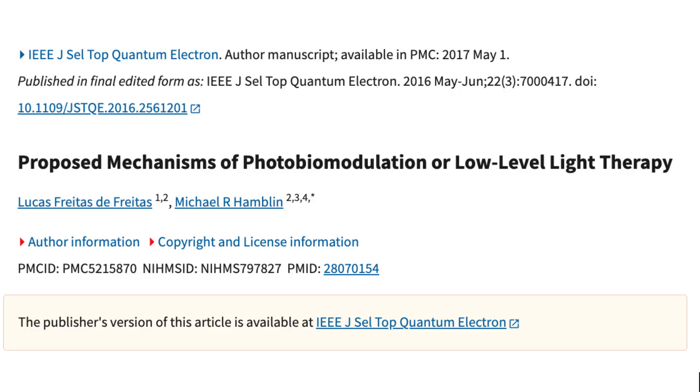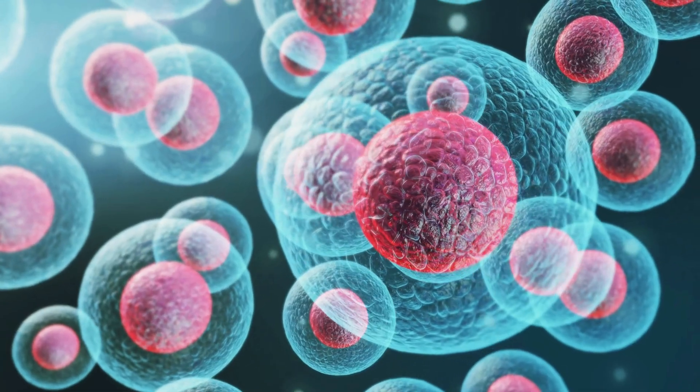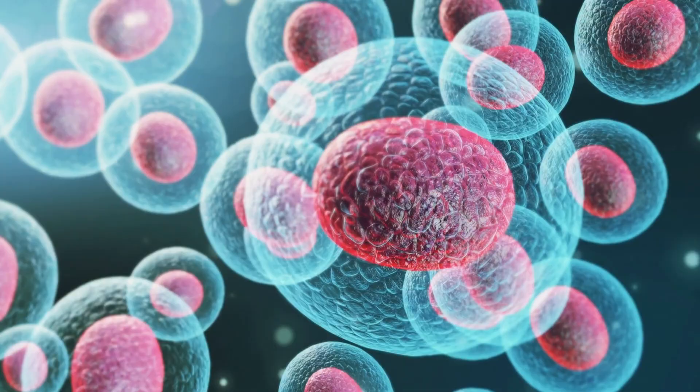There was a study published in the Journal of Selected Topics in Quantum Electronics by a well-known researcher, Dr. Michael Hamblin, who is very well respected in the red light therapy space. He talks about the systemic effects of red light therapy — specifically cellular communication, and how through inflammatory marker reduction, cells are essentially able to tell each other that they are in a less stressful environment. He also talks about red light therapy's ability to increase stem cell production. Stem cells are undifferentiated cells which can travel to areas of inflammation or tissue damage and help repair those tissues.